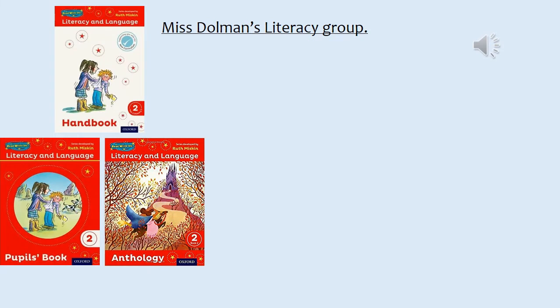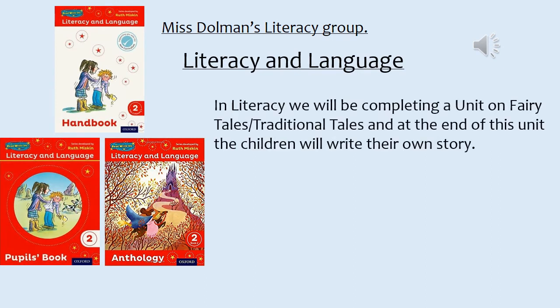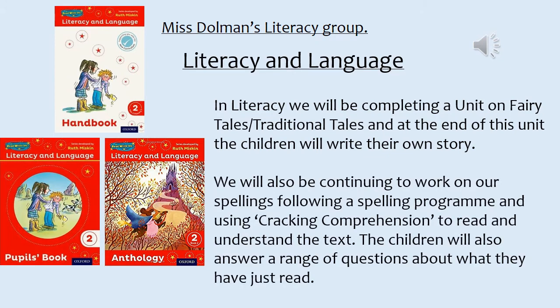In my literacy group we'll be looking at literacy and language. We'll be completing a unit on fairy tales and traditional tales, and at the end of this unit the children will write their own story. We will also be continuing to work on our spellings following a spelling programme, and using Cracking Comprehension to read and understand the text. The children will also answer a range of questions about what they have just read to show their understanding.